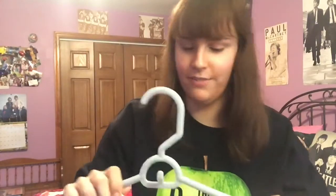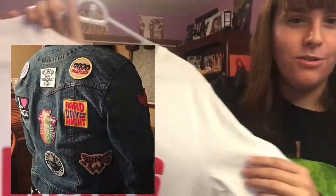I just realized I didn't show my jacket, so I'll have to show that another time, but I'll pop a picture in so you can still see it since I forgot to bring it up here.